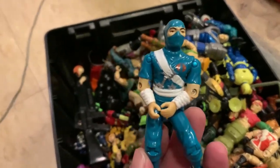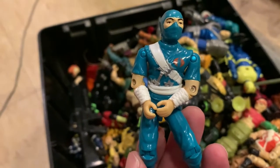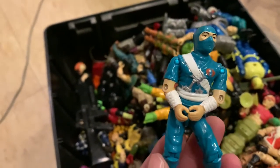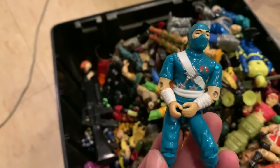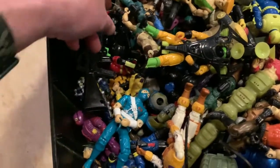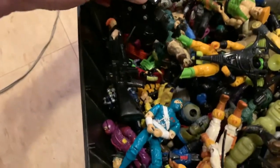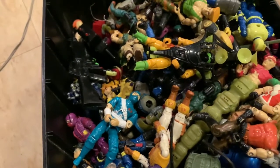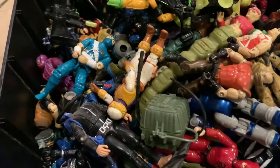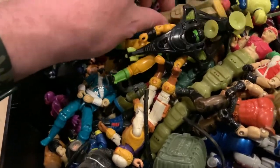I'm going to point out this guy real quick and we'll do a closer look in the future — Ninja Viper, mailed-away special. I don't know exactly how much he's worth, but I saw him going on eBay for a good bit of money. We've got the backpacks and stuff. So a lot of cool things with GI Joes that we really have to get into and go through and highlight some of these guys.